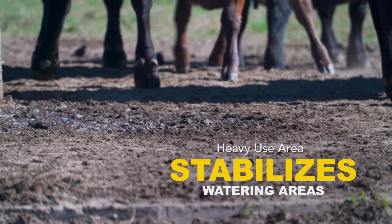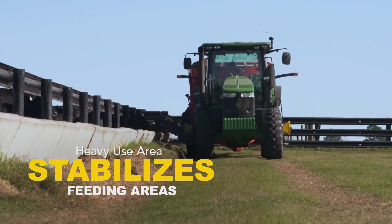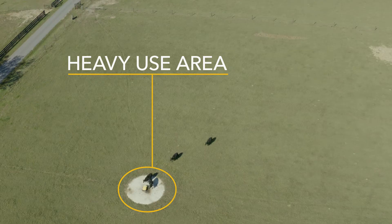The cattle are hard on the land. If you let them just migrate to where they want to, or if you're feeding them in the same area over and over again, they do a lot of damage. You have to control your bare areas.